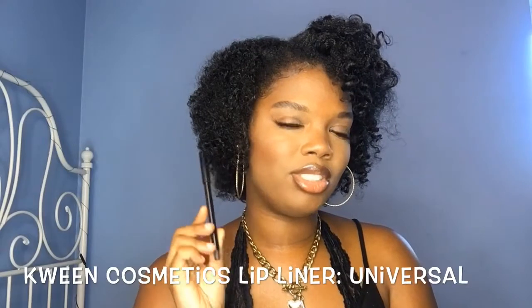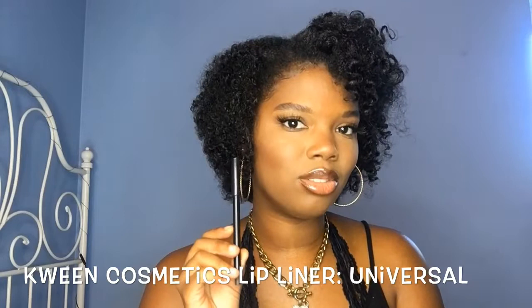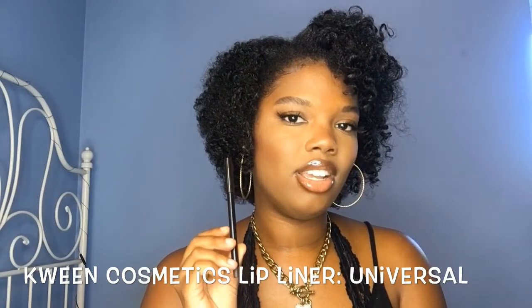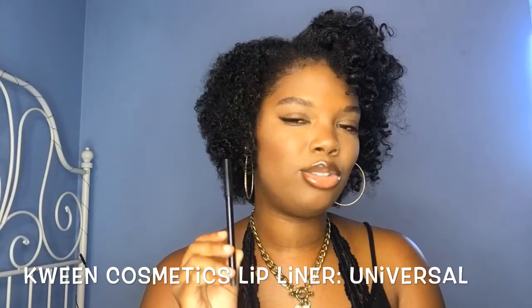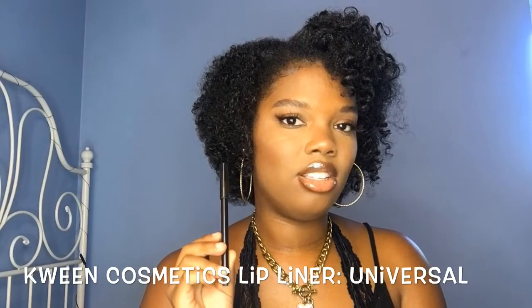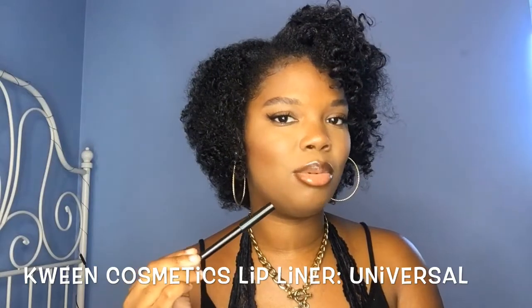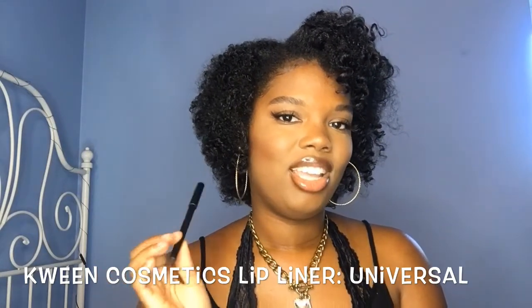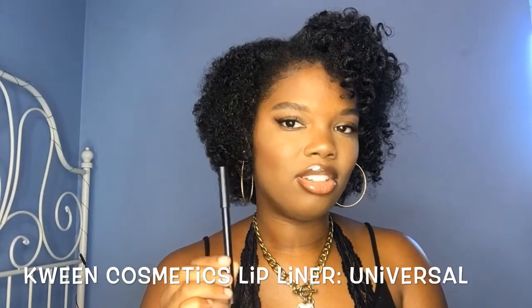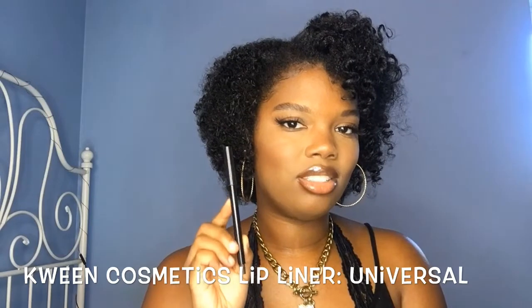Last but not least, let's talk about my favorite lip products. My absolute favorite lip liner is the Queen Cosmetics Lip Liner in Universal — a brown color. I love this lip liner; it's so smooth, just glides on like butter, and it's really pigmented. I'm wearing it right now and this lip combo is killer. There's not a look that I don't wear this with — it's the best lip liner ever.